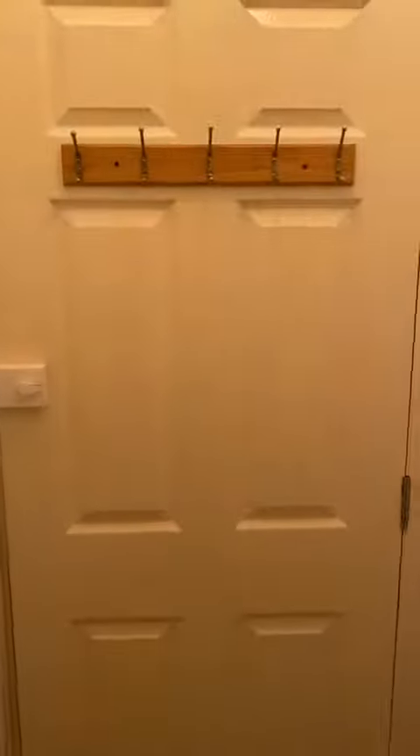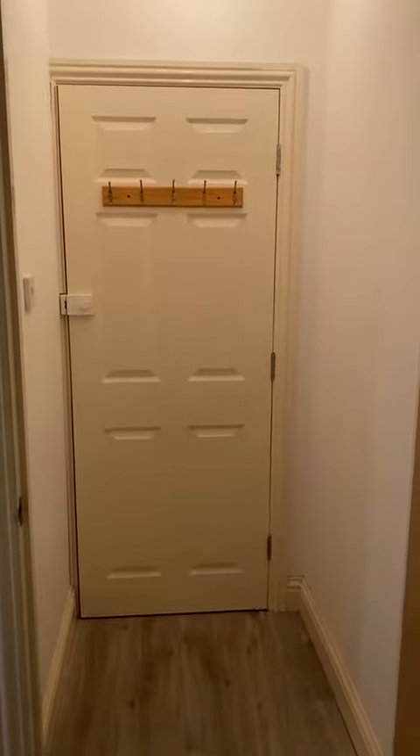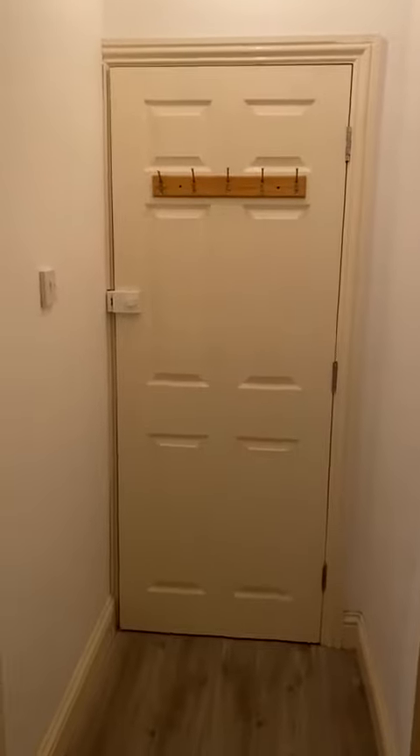This is a video tour for 13 Devonshire Place in Brighton. As you walk in, you have this sort of hallway area. You've got some nice hooks on the door, which is great to put any coats and things like that.